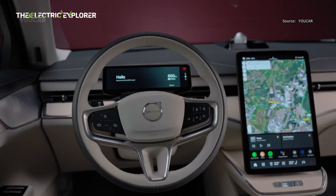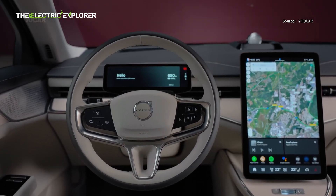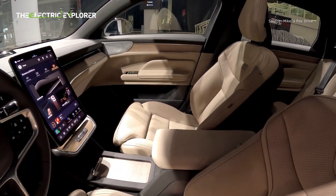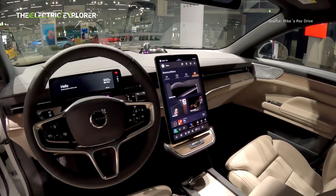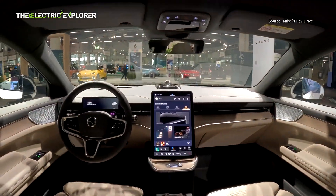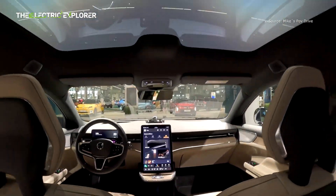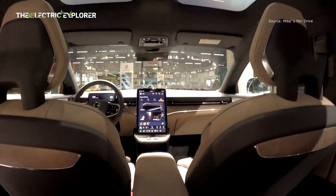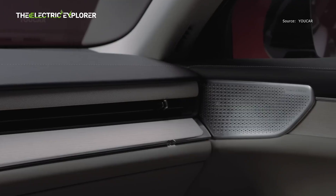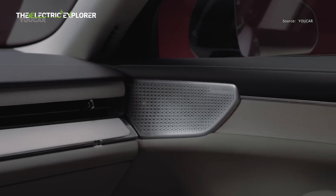There's a 4-zone climate control system with an advanced air purification system certified as asthma and allergy friendly. According to Volvo, it can stop up to 95% of PM2.5 particulates from entering the cabin, and 99.9% of grass, tree, and pollen allergens. The standard panoramic roof provides up to 99.9% UV protection, while the optional electrochromic version allows passengers to adjust the transparency of the glass at the touch of a button. Volvo claims the ES90 has one of the quietest cabins in its portfolio.